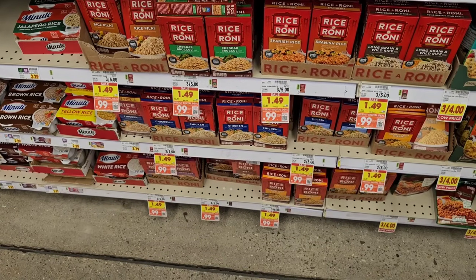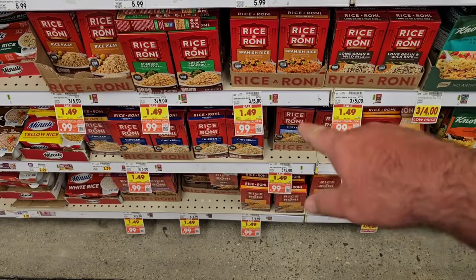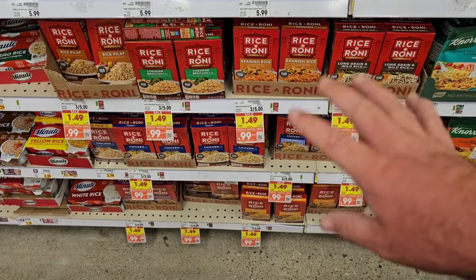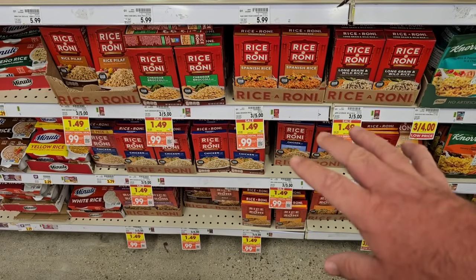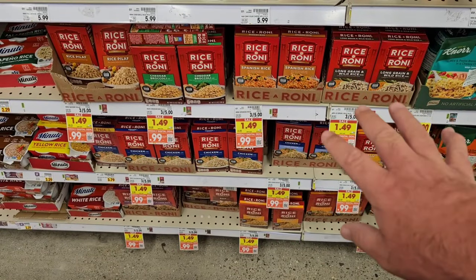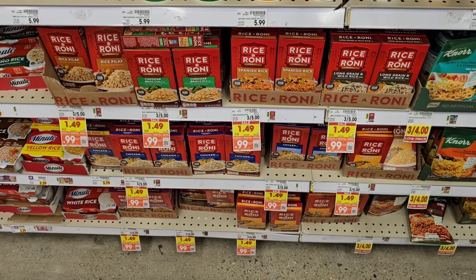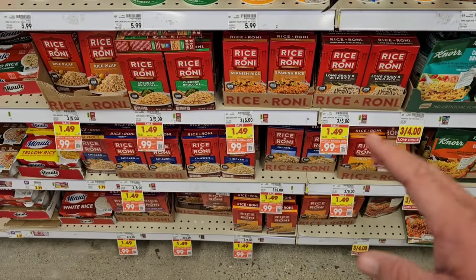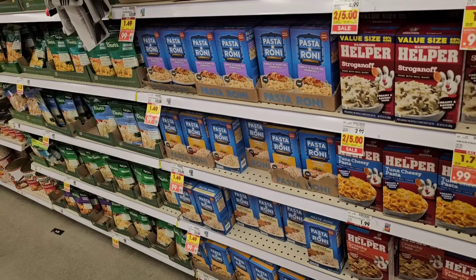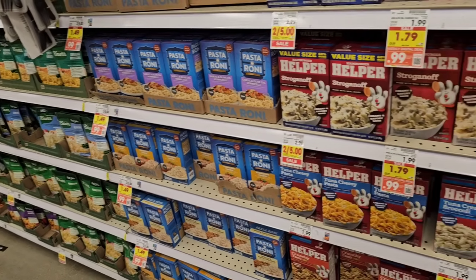When me and Jessica come back here later, it is showtime. Finding all kinds of good digital coupons here today. Rice-a-Roni is $0.99 on a digital coupon — use this up to five times, otherwise you're paying $1.49 on sale, which is still way too high a regular price. And Pasta-Roni is also $0.99 a box — use it up to five times.